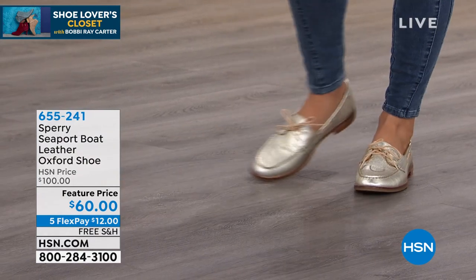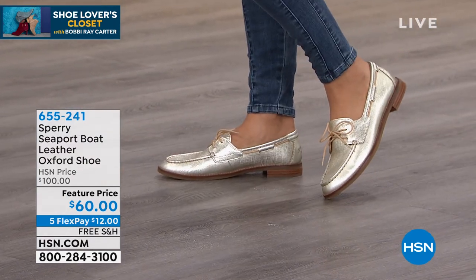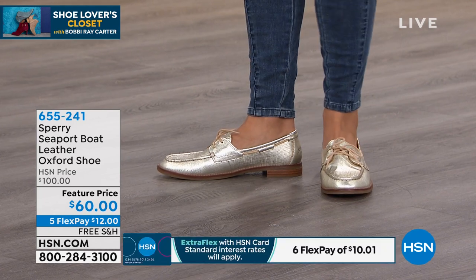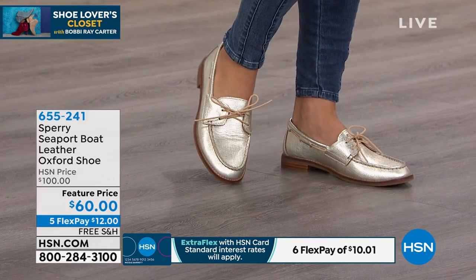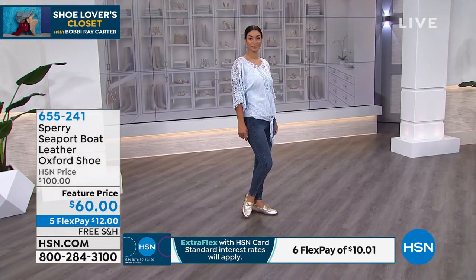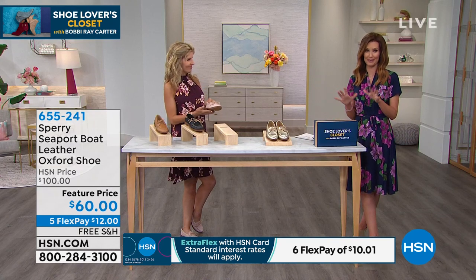But this is that Seaport boat shoe. It's genuine leather. It's an Oxford shoe. We're seeing so much menswear-inspired clothing. This is a $100 shoe — we've taken $40 off and put it right here in our shoe lover's closet for you. This is perfect for the shoe lovers because you know the style. You know that metallics are very in.